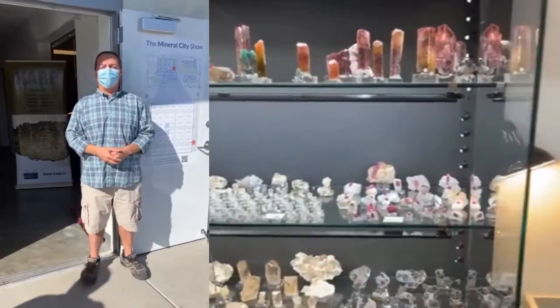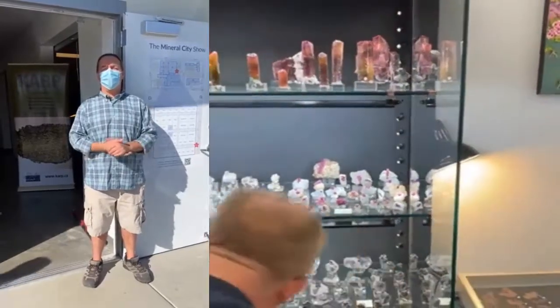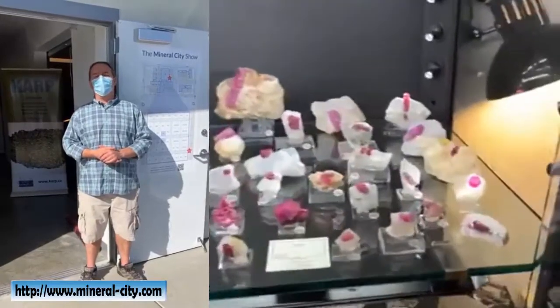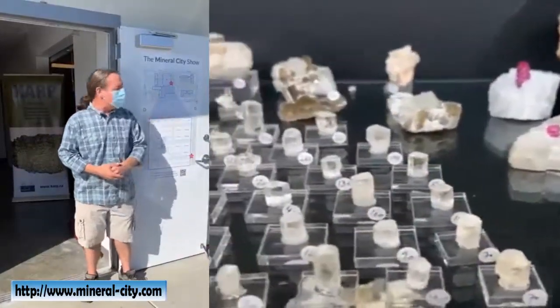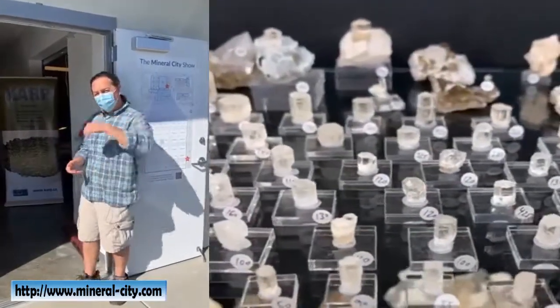Good morning Tucson. Welcome to Mineral City TV. I'm your host Raymond Hall. It's a beautiful day here in Tucson and it's opening weekend here at Mineral City. We're going to take a tour through building D — there's our map. We're going to step in and have a word with Karp Mining and Ivan. Come on and let's take a look.